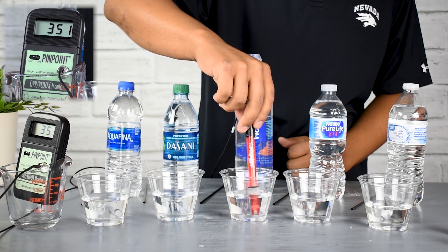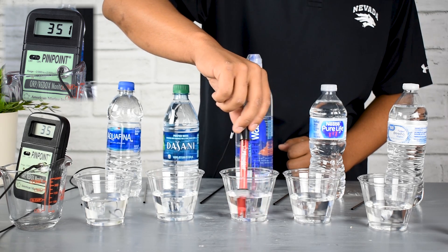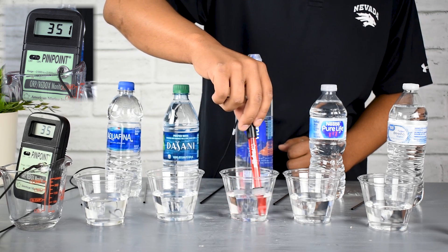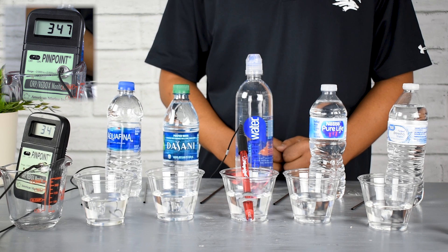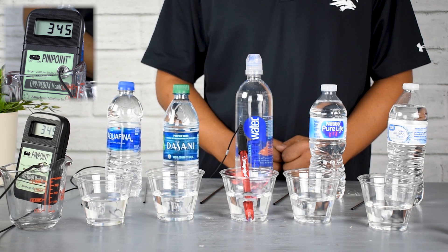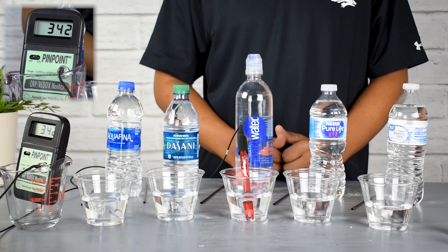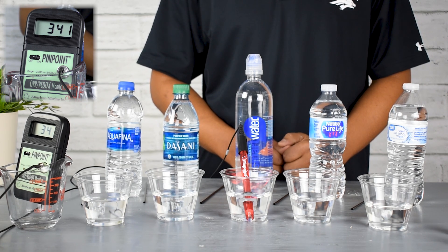Externally, we see oxidization occur with things like wrinkles on our skin and physical aging. Internally, oxidization — and Smart Water is actually very high, over 340 — can cause issues such as diseases in the body, aches and pains. Oxidization also affects inflammation.